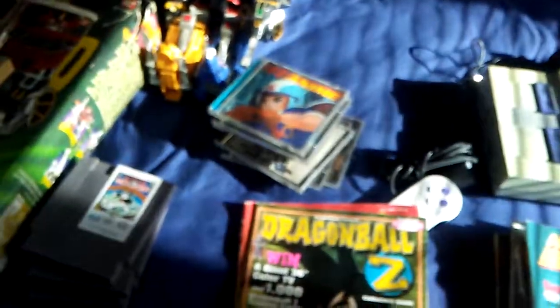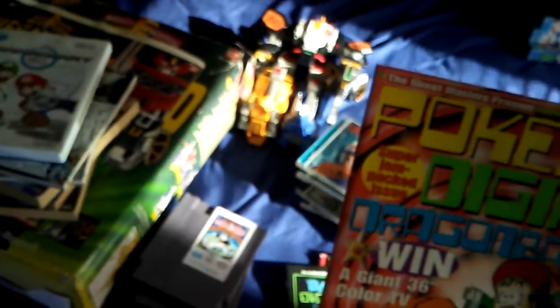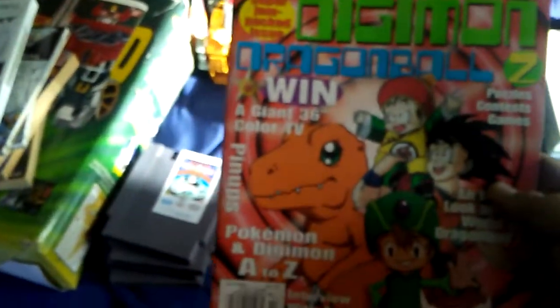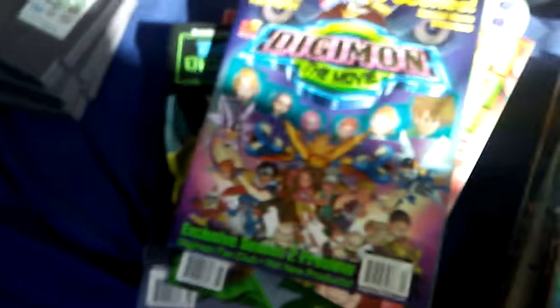Some Beckett collector magazines — straight out of the 90s, more Digimon with Beckett. That's probably gonna get framed if I have to choose. And this one is Ghost Master presents Pokemon, Digimon, and Dragon Ball Z — three of the biggest anime shows of all time in the 90s, right there. Definitely getting framed. Then Digimon the Movie — it's literally a catalog on Digimon and I love it.